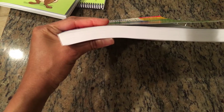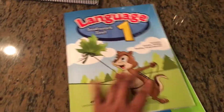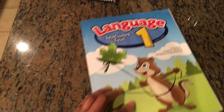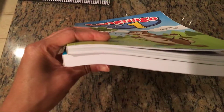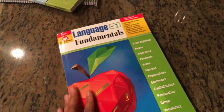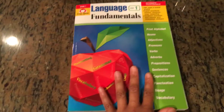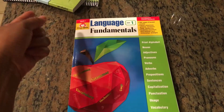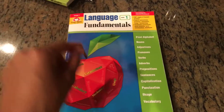In terms of thickness, the Evan-Moor book is a lot thicker than the A Becca seat work book. That's because you're getting an answer key and a lot more in one book — whereas with A Becca you'd probably have to buy two or three separate books to get the same content.